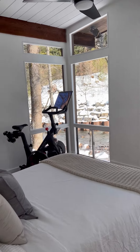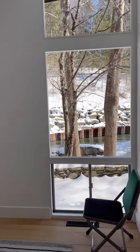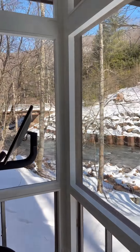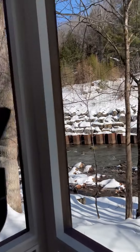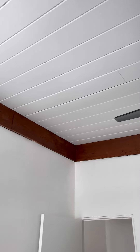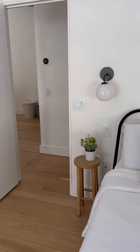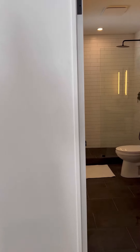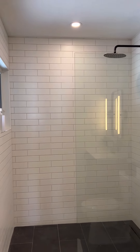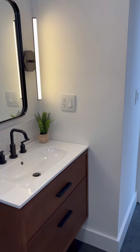This is the first bedroom — nice size, tons of light. I just can't get over the fact that someone's going to get to wake up and look at this every single morning, so beautiful. There's great closet space with those beams throughout the entire house, which is a really nice aesthetic feature. Then this is the first full bath — nice clean lines, really sleek, with a pretty vanity.